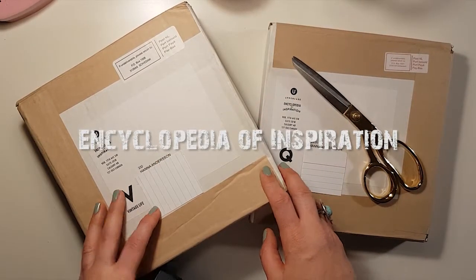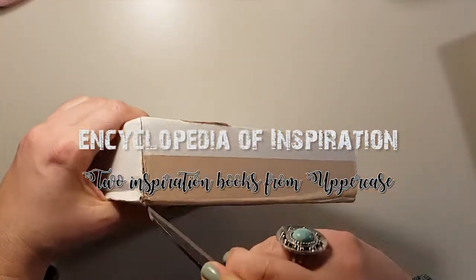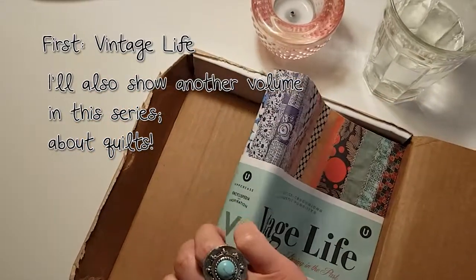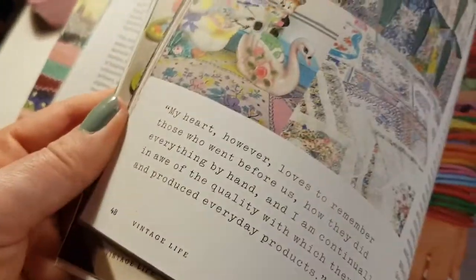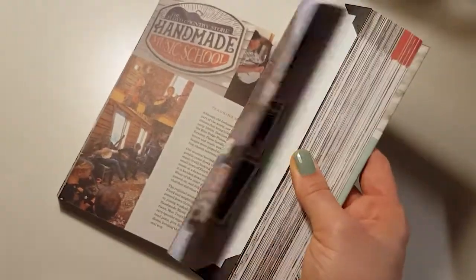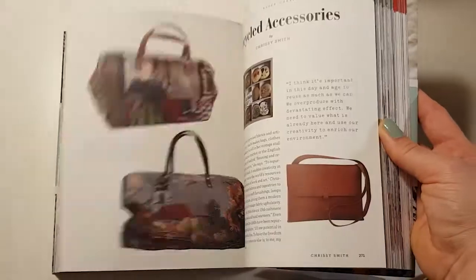Hi! Thanks for tuning in! I'm here with two packages and I'm going to open them, so stay tuned! Let's get started!